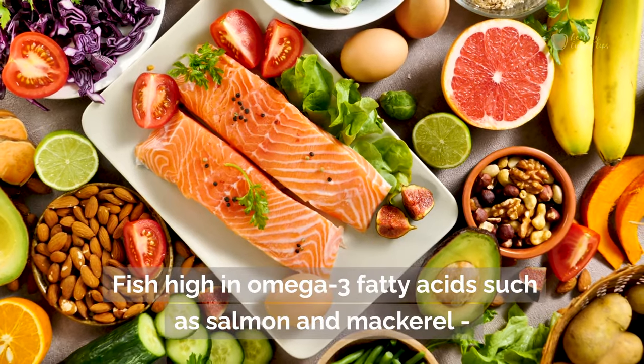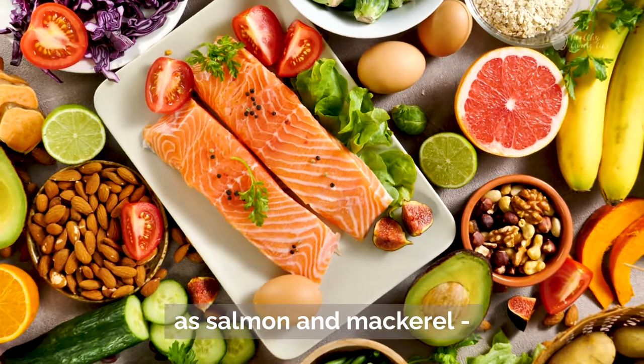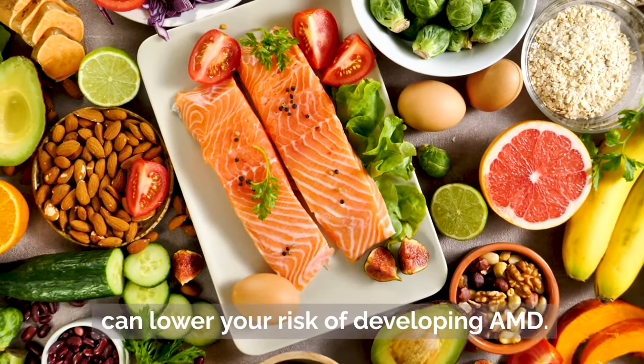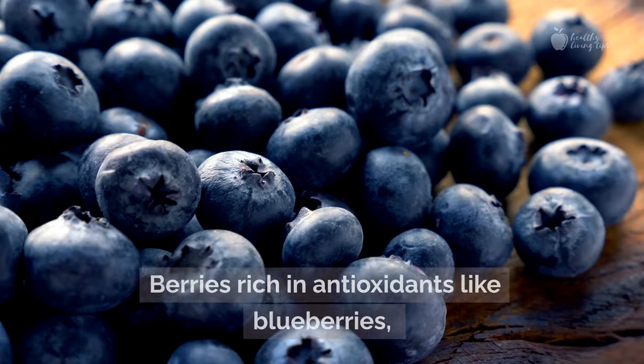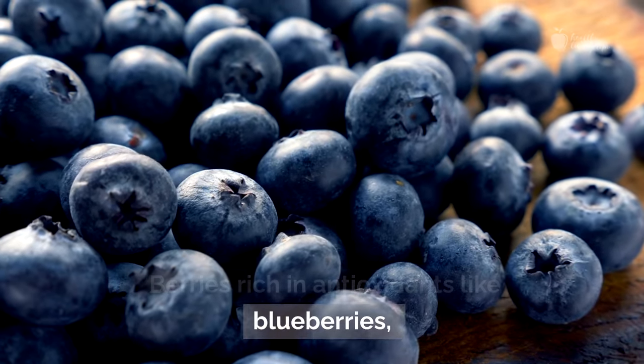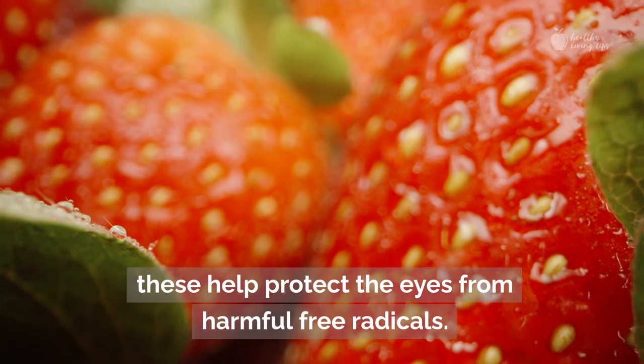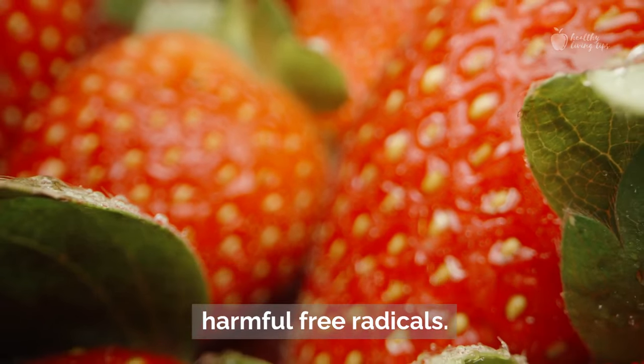Fish high in omega-3 fatty acids, such as salmon and mackerel — studies have shown that these healthy fats can lower your risk of developing AMD. Berries rich in antioxidants, like blueberries, strawberries, and blackberries, help protect the eyes from harmful free radicals.